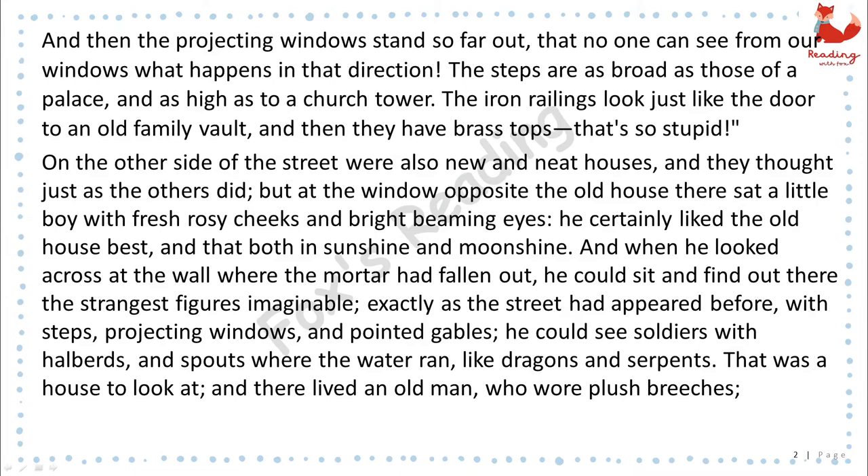But at the window opposite the old house there sat a little boy with fresh rosy cheeks and bright beaming eyes. He certainly liked the old house best, and that both in sunshine and moonshine. And when he looked across at the wall where the mortar had fallen out, he could sit and find out there the strangest figures imaginable, exactly as the street had appeared before, with steps, projecting windows, and pointed gables. He could see soldiers with halberds and spouts where the water ran, like dragons and serpents. That was a house to look at.